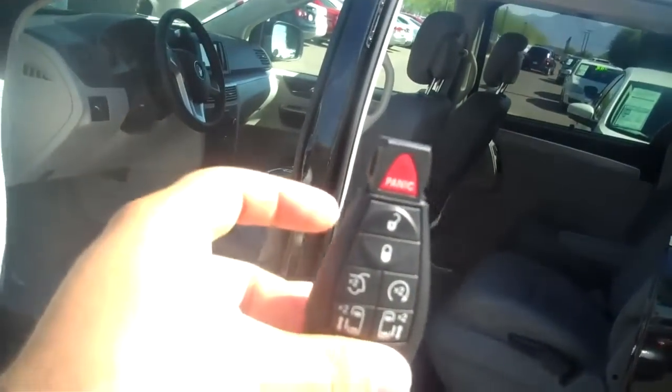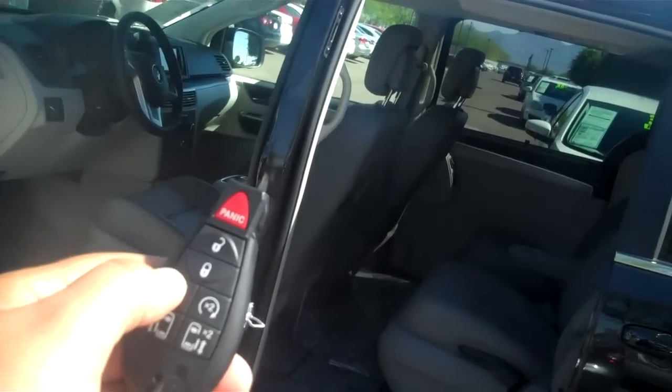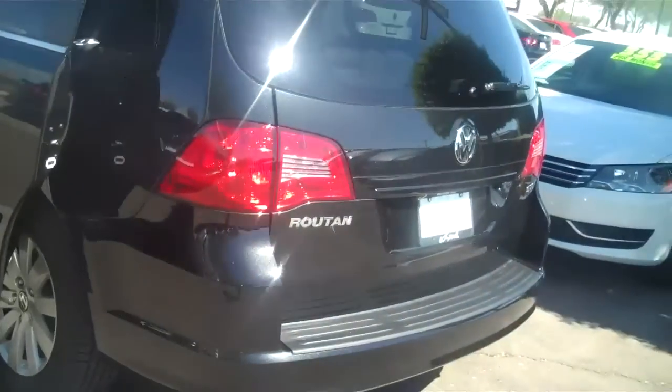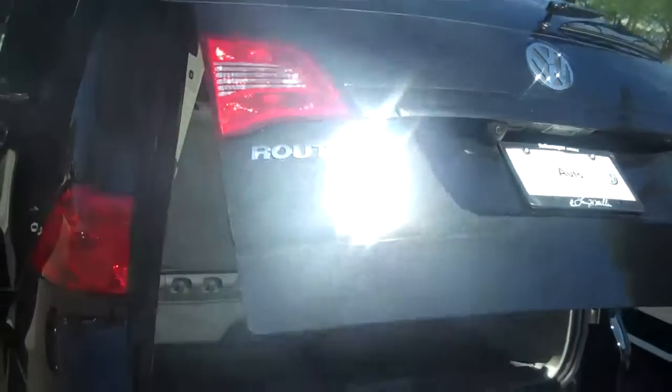It does have the power doors that you actually use the remote control to open, so it gives you each door. It also has the remote start, and it also has the ability to open your trunk. So you can open that rear latch automatically, all by the remote control.